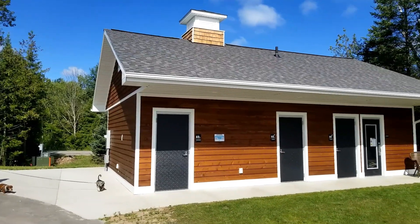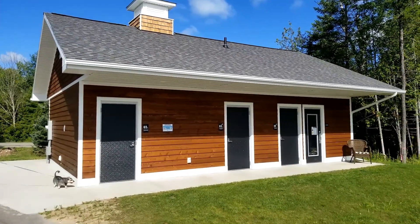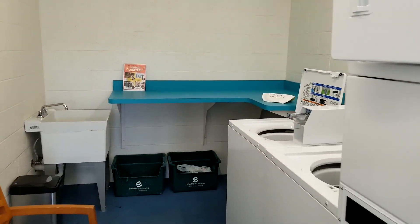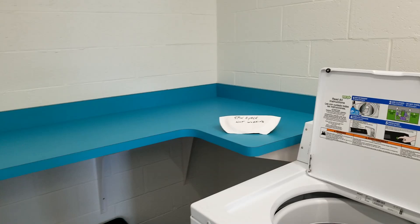Not far from where we're at is this laundromat and bathrooms with showers. They have a little idea of what the laundromat is. They have two of these buildings on the premises that we know of.